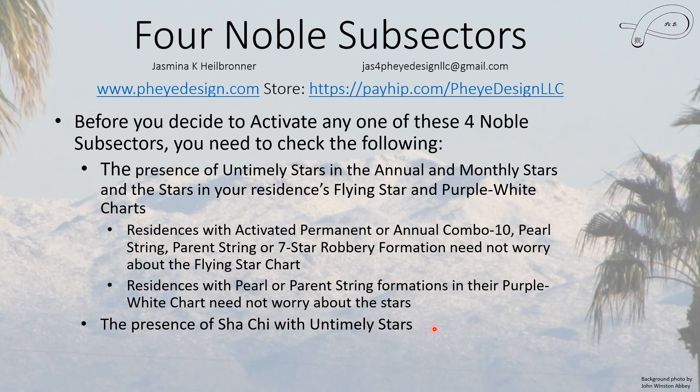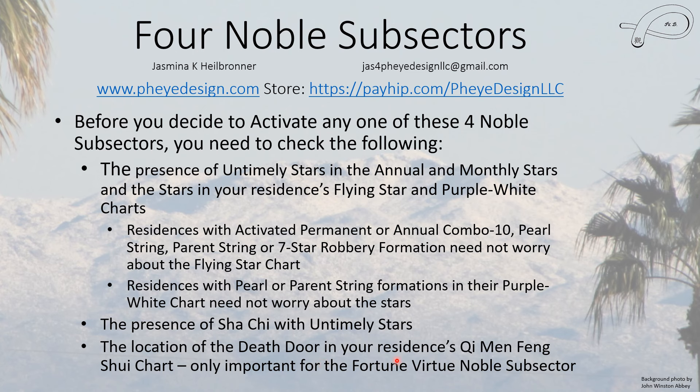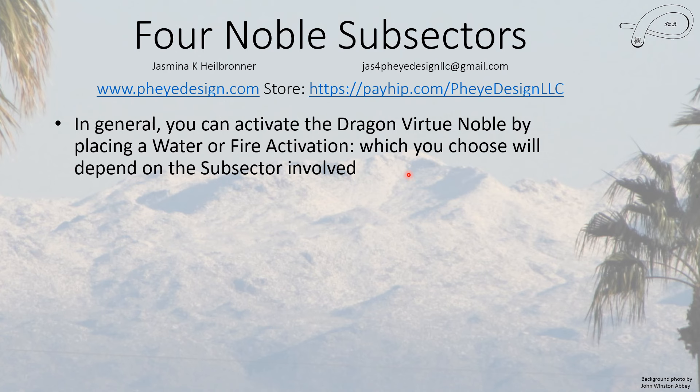You also want to look at the presence of sha chi in the sector where one of those nobles is, along with untimely stars. The location of the death door in your residence's Chi Min Feng Shui chart is only really important for the Fortune Virtue noble subsector. The death door can actually help you solve problems — sometimes in a rather painful way — but if it's a serious problem it can work. It's only a problem when it comes to celebration; you really don't want the death door there.